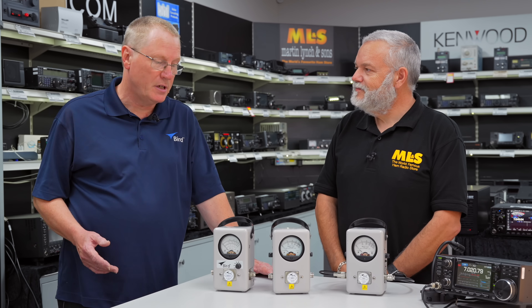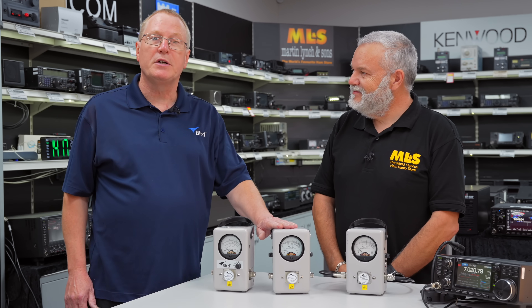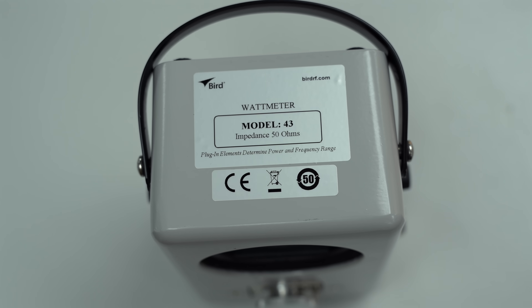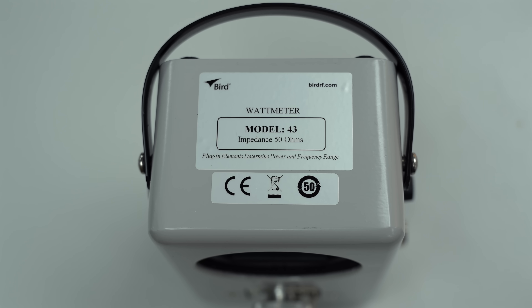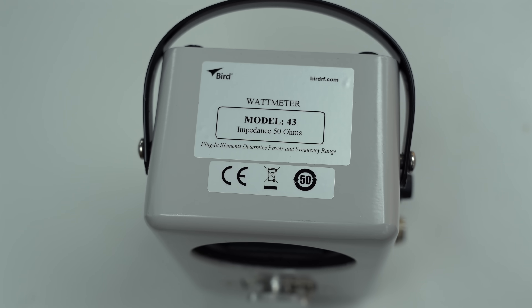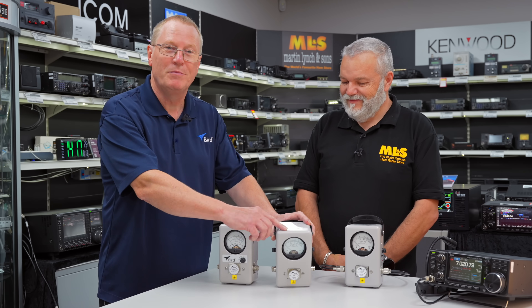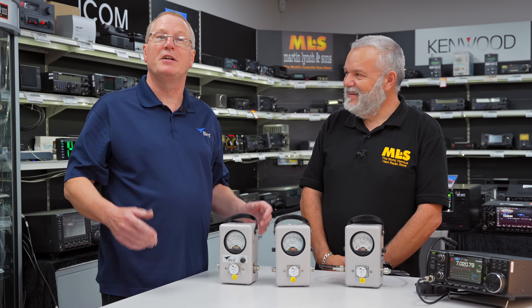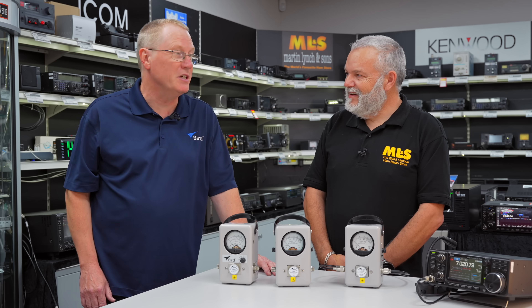That's correct. BIRD was founded in 1942, still family owned, a private company. The Model 43 RF wattmeter was launched in 1952, so it's actually been on the market a little bit over 70 years. And other than the CE label and the plastic handle, which replaced the leather handle, basically they're still the same after 70 odd years. Amazing.